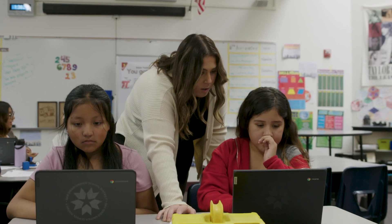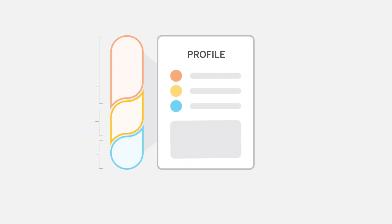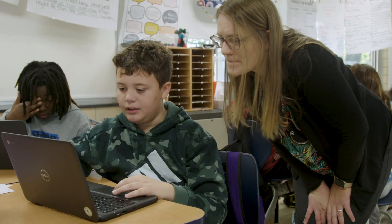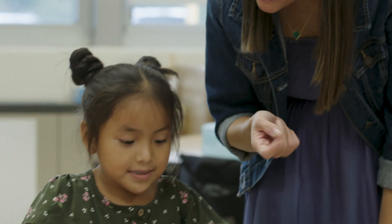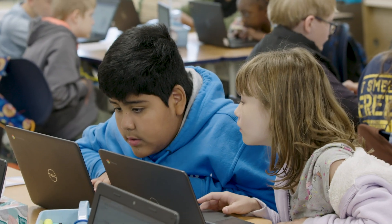Educators are empowered to differentiate when and how it matters most with comprehensive student profiles. From core instruction to embedded intervention, Amplify Desmos Math ensures that all students feel supported and challenged, building lifelong mathematical proficiency.